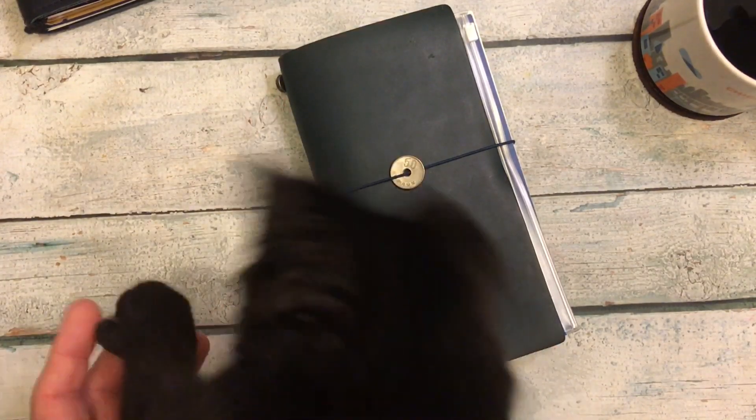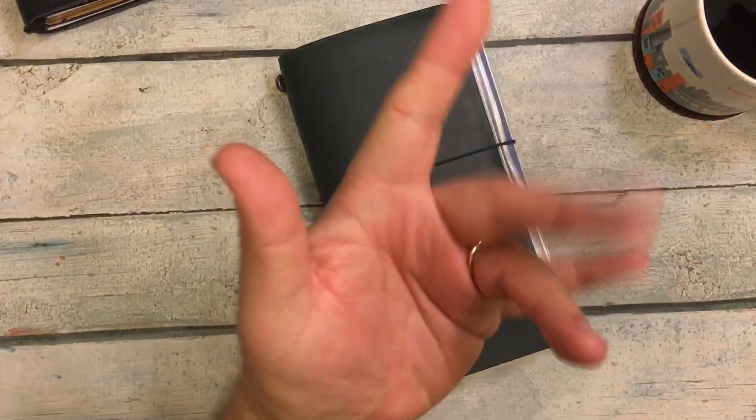If you have any questions, please leave a comment down below. Little Ms. Lila says goodbye — well, that's the back of her head as she's licking my finger. See you next time, bye!